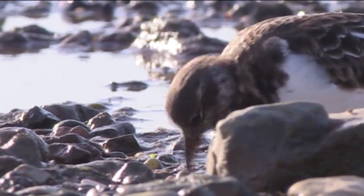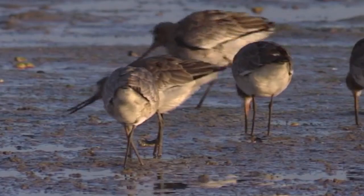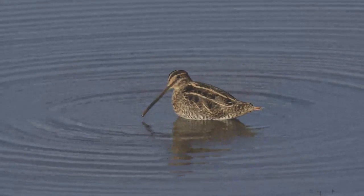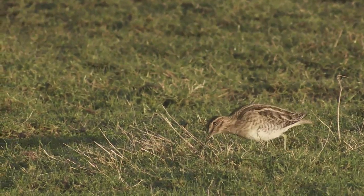These coastal mudflats and shingle beaches are a vital refueling post for tens of thousands of migrating waders. That includes godwits, snipe, and increasingly common along this coastline, a bird that was once extremely rare in the British Isles — the Avocet.